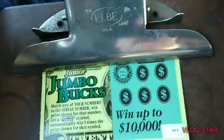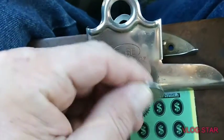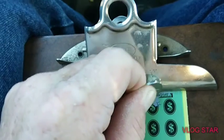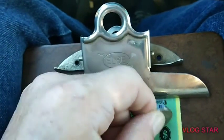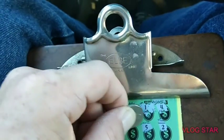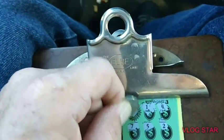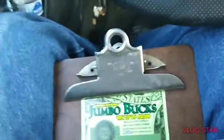This is a matching numbers game — match a number, win the prize; get a jumbo, win five times the prize. Here we go, we got a 1, 4, 2, 5, and a 7. Winning number is a 6, so the first one's a loser.